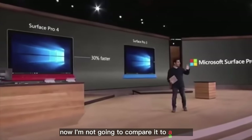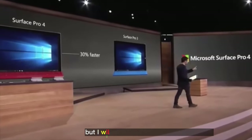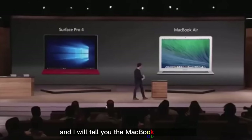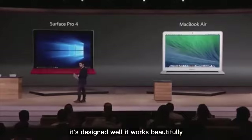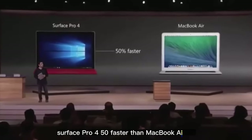I'm not going to compare it to any pad — I don't care what size — or any tablet. They're not in the same class, but I will compare it to what is in its class, and it is the MacBook Air. The MacBook Air is a great, great product. It's designed well. It works beautifully. Surface Pro 4 — 50% faster than MacBook Air. 50.